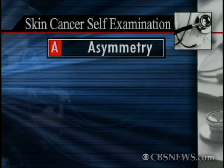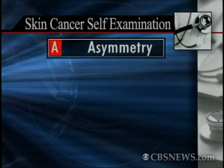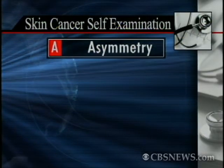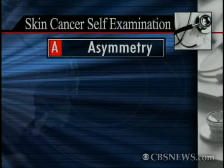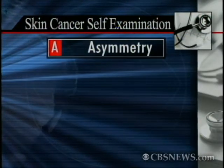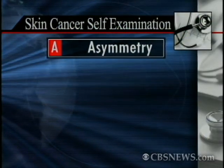So explain to us what this is — A for asymmetry. So this is a guide that was developed 25 years ago at NYU to help people remember some of those important warning signs of melanoma. A stands for asymmetry — if you have a spot on your skin where one side looks different from the other, that can be a sign of a melanoma.